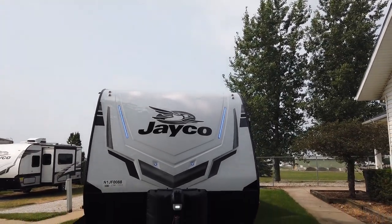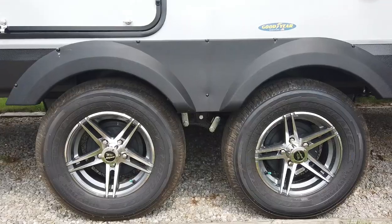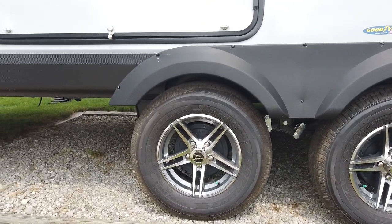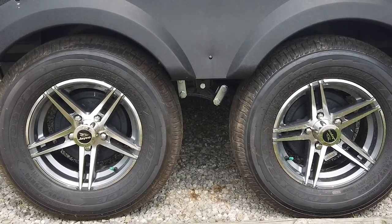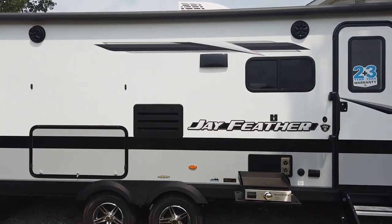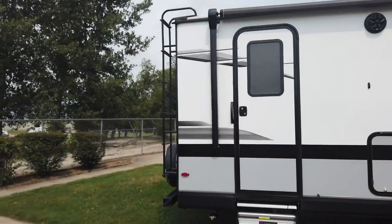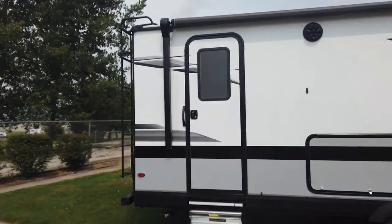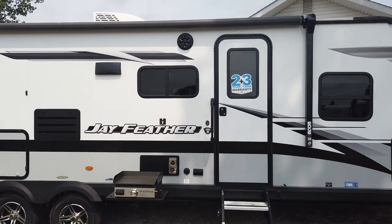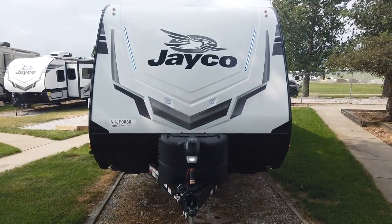One other thing we did to enhance the exterior look is we've got Sidewinder aluminum rims, and that's not only on JFeather — it's on the JFeather Micro, Whitehawk, and most of the JFeather towables. So the new aluminum rims look really good. When we debuted the JFeather Micro, knowing that was an off-road camper, we knew freshwater capacity is important. So we debuted that brand with 55-gallon freshwater capacity, and for 2022 we have increased on both the Whitehawk and all JFeather models to 55 gallons.